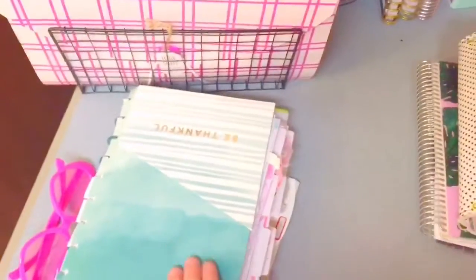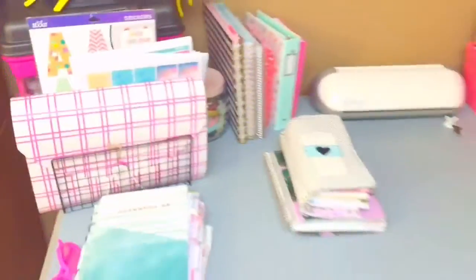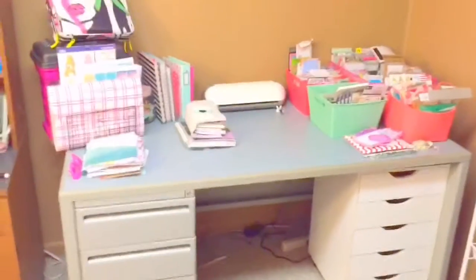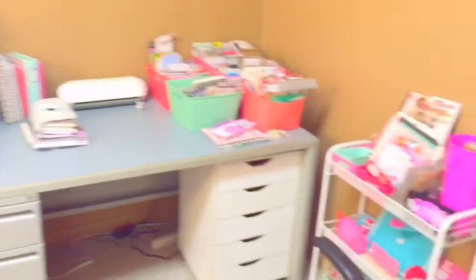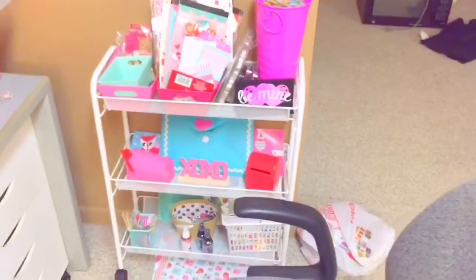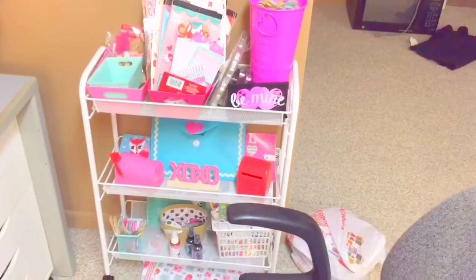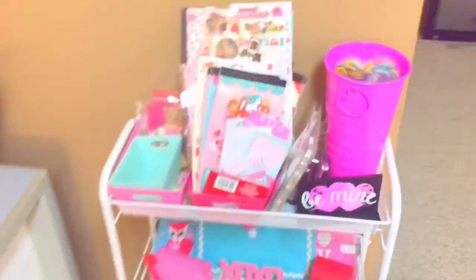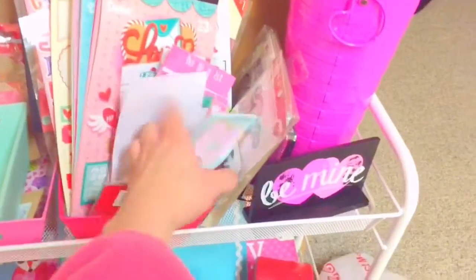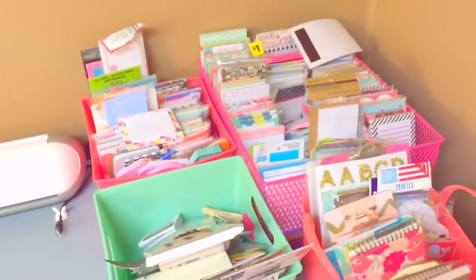My daughter has a planner too — she likes to plan with me, so I bought her a cheap one on sale. Let me show you my desk area. It's nothing spectacular — this is my main planning area. I have a work desk where I do homework over there, but this is my planning one. I have a cheap little cart over here that kind of displays whatever I'm using for that month. This one was for Valentine's so I set up all my Valentine's stuff on there, so I could just go straight to it and pick out my sticky notes and all that stuff.